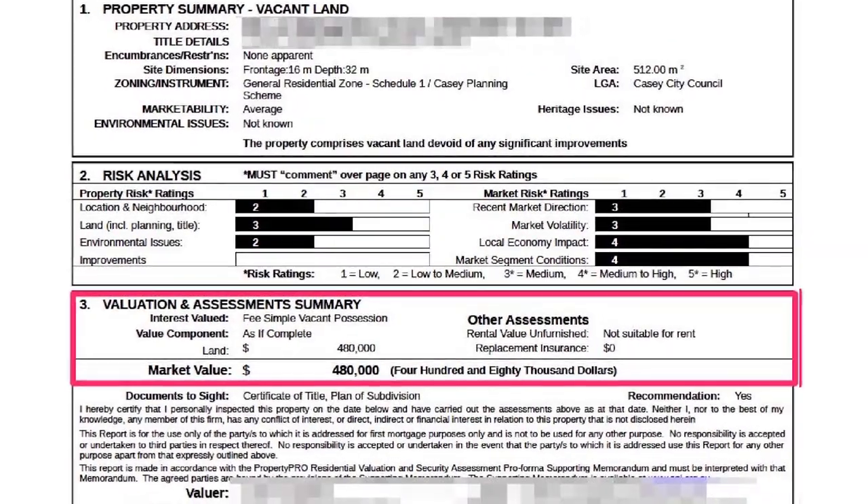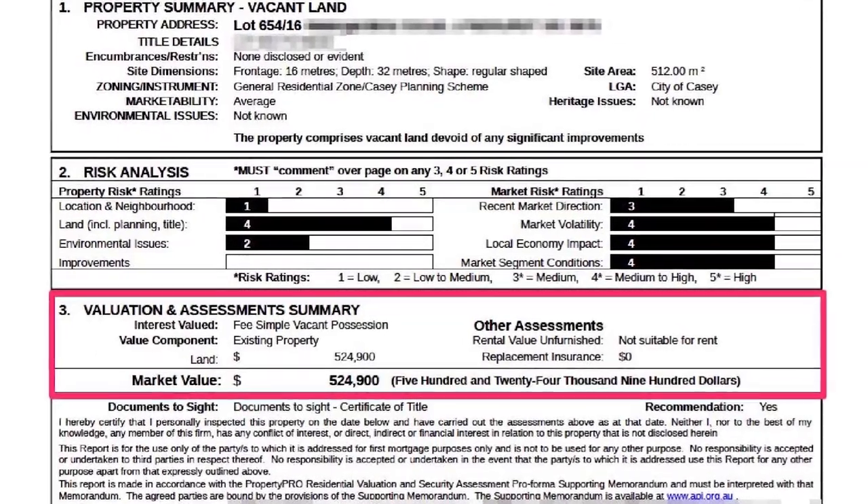Strategy two: order multiple valuations. This strategy can be used in conjunction with the strategy we just talked about. In our experience, we see a 5% to 15% difference between valuers, and this is very common. In this example, the contract was signed for $525,000 in July 2019, but the market had gone up significantly — about 10% since then. With a 5% to 15% differential between valuers, this is a very common and easy way to fix a low valuation.